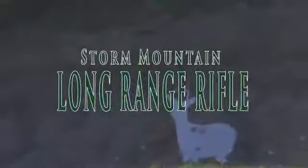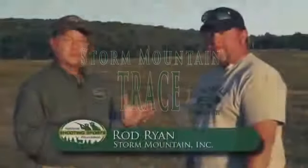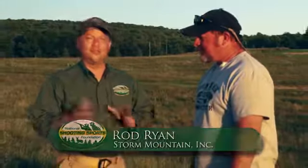We just finished three days of long-range rifle shooting here at Storm Mountain Training Center in Elk Garden, West Virginia. With me is Rod Ryan. Rod, thanks so much — we had a great time. My pleasure. During our long-range rifle course, we learned that there are times when you'll have a shot at long distance and you really don't know where the bullet went, but there's a secret to figuring it out, and Rod's going to share it with us.